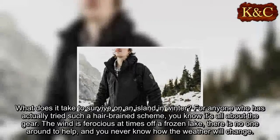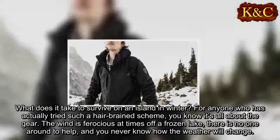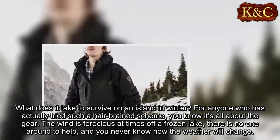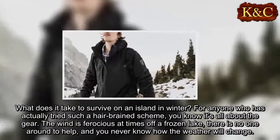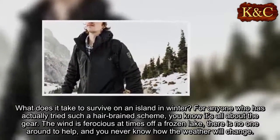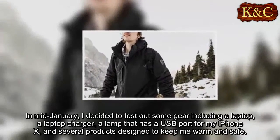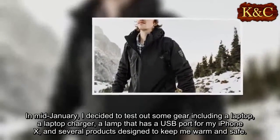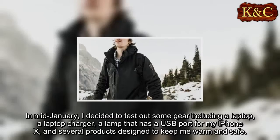What does it take to survive on an island in winter? For anyone who has actually tried such a harebrained scheme, you know it's all about the gear. The wind is ferocious at times off a frozen lake, there is no one around to help, and you never know how the weather will change. In mid-January I decided to test out some gear, including a laptop, a laptop charger, a lamp with a USB cord from my iPhone X, and several products designed to keep me warm and safe.